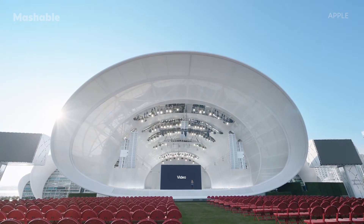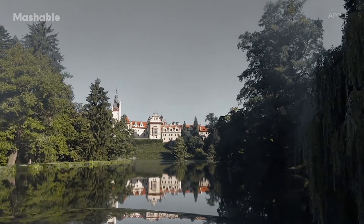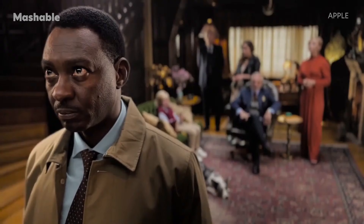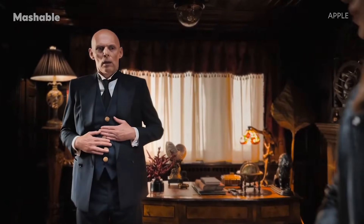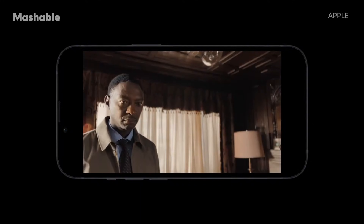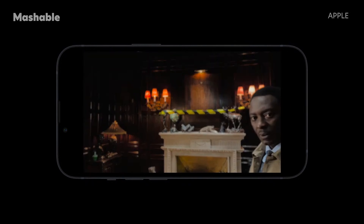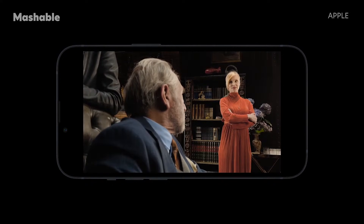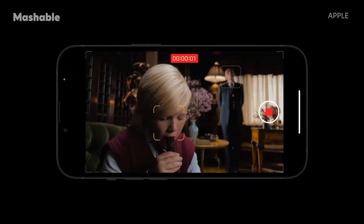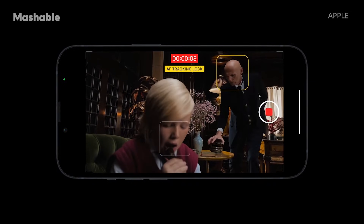And iPhone 13 brings a brand new feature: cinematic mode. Filmmakers have used focus changes to tell engaging stories for decades. Just start recording and cinematic mode will hold focus on the subject. Cinematic mode anticipates when a subject is about to enter the frame and intelligently racks focus to them when they do. And when a subject gazes away from the camera, iPhone itself changes focus, and then back. For more creative control, you can tap to shift focus at any time. Tap again to lock and track focus on the subject.